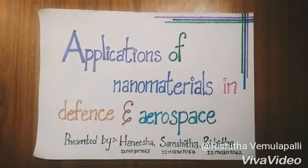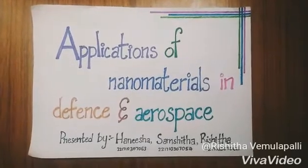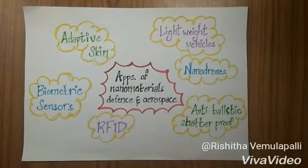Hello everyone, here Haneesha, Samshita and Rishita here to explain about applications of nanomaterials in defense and aerospace. Here are some of the applications of nanomaterials used in defense and aerospace.